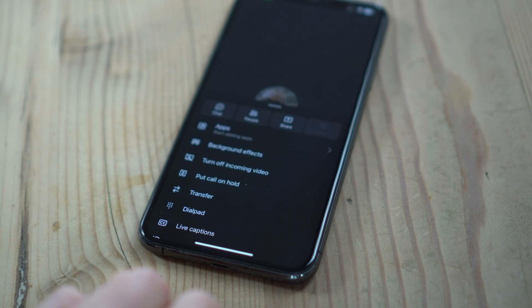I now get all of the richness and interactivity of a Teams call. And the beautiful thing was, it was completely seamless. I didn't have to reconnect. It didn't drop the call. It just works.